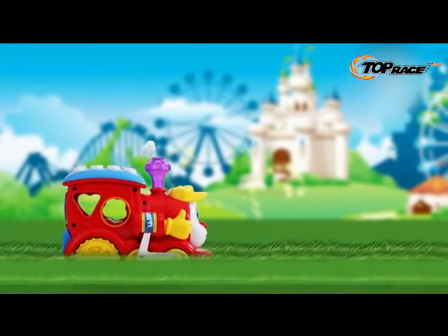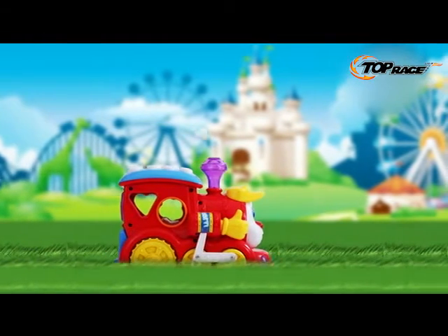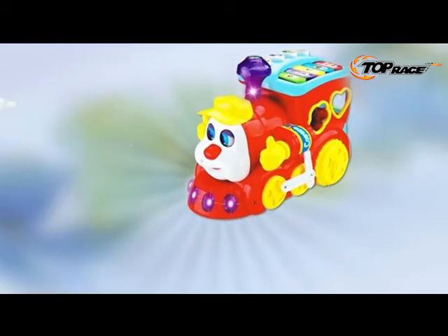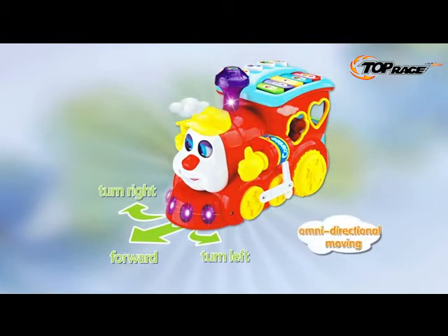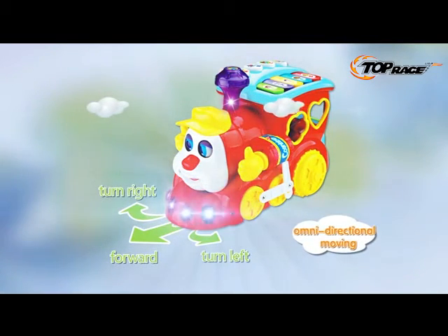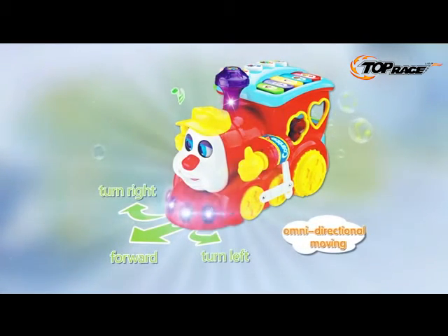Happy moment is coming! Huile's smart question and answer cartoon train comes to baby. With omnidirectional moving function, the train can move forward or turn left and right. The light is flashing with sweet music. This can attract baby's attention all the time.